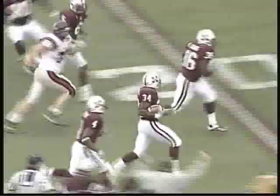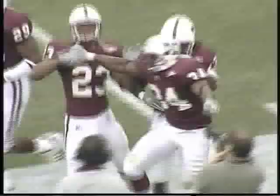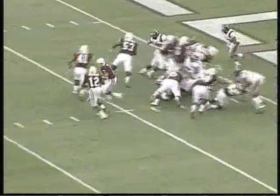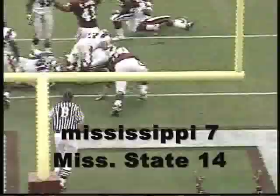Coming down is Jeremy Johnson, to the 30, to the 20 — gets a block, hit from behind at the 10 and drops at the nine-yard line. Good pressure again by that Mississippi State defensive front, right and left respectively. And again, Henning handling the ball gives it to Norwood, who plunges for the touchdown.